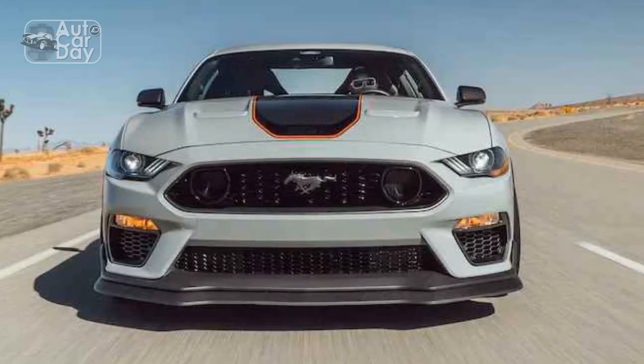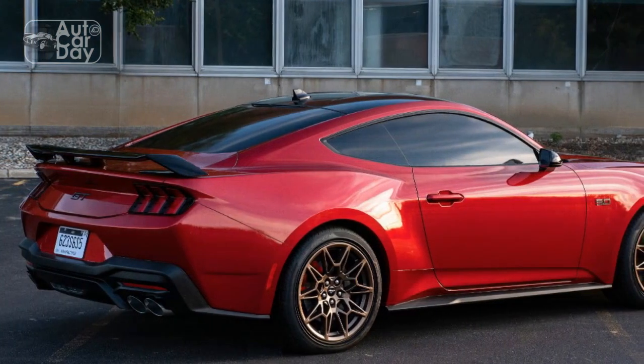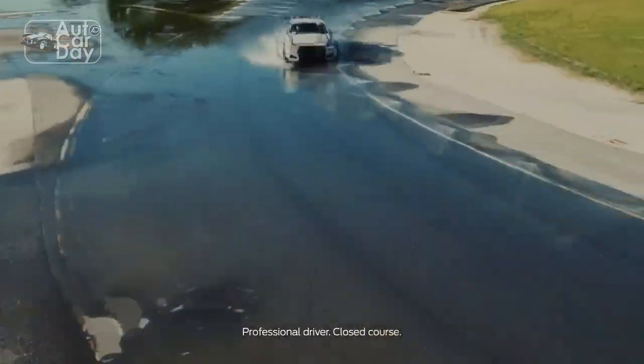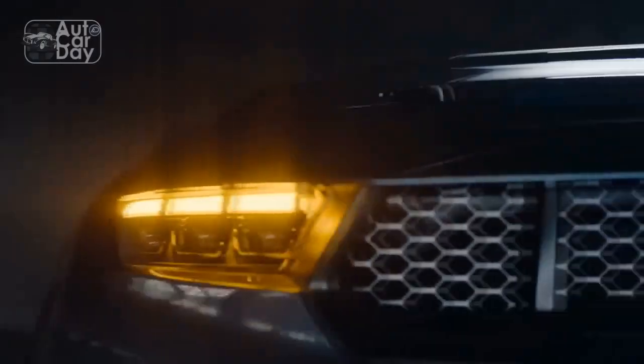Pro 1: Efficiency without sacrificing performance. The standout feature of the 2024 Ford Mustang EcoBoost is its ability to provide a balanced blend of power and fuel efficiency. The turbocharged 2.3-liter four-cylinder engine delivers impressive horsepower and torque while achieving commendable fuel economy, appealing to both performance enthusiasts and eco-conscious drivers.